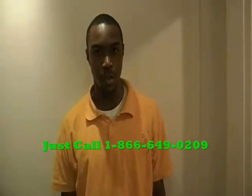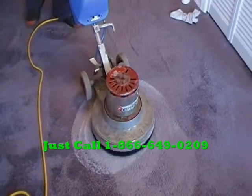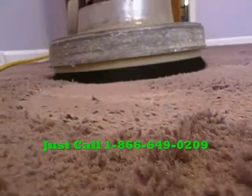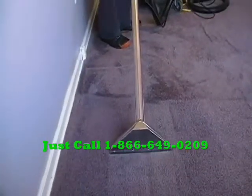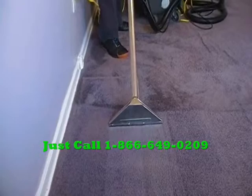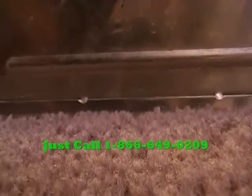Using a special shampooing machine, we get deep down into the carpet, within the fibers, forcing dirt to rise to the surface. After that, we come in with an extractor that heats water up to 212 degrees, sucking up all dirt, allergens, germs and bacteria within your carpet.